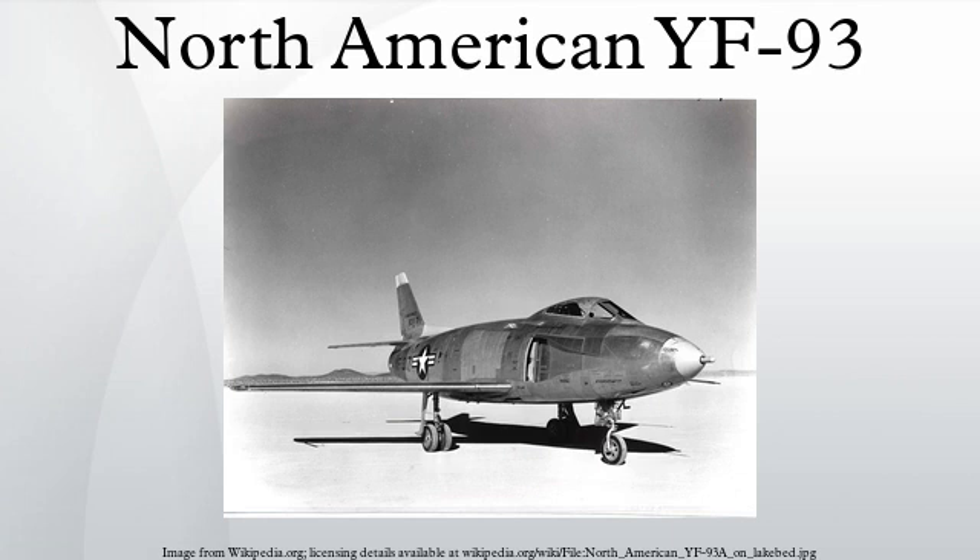General characteristics: crew of one; length 44 feet 1 inch; wingspan 38 feet 9 inches; height 15 feet 8 inches; wing area 306 square feet; empty weight 14,035 pounds; loaded weight 21,610 pounds. Power plant: one Pratt & Whitney J-48-P-6 turbojet producing 8,750 pound-force thrust.